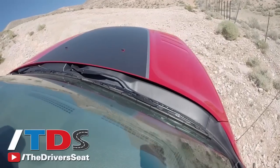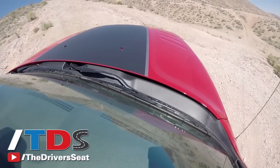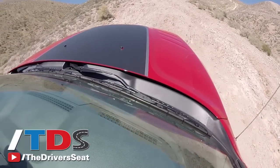Now with the sway bar disconnect on, the axles are allowed to move a lot more, which makes the ride more comfortable in these situations. We're climbing a pretty decent elevation — at least a thousand feet — in a relatively short period of time, and it's loose and pretty dry out here.